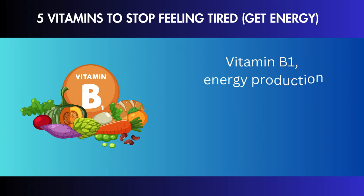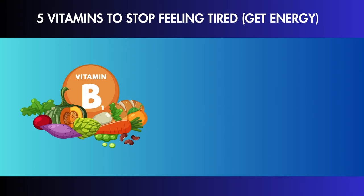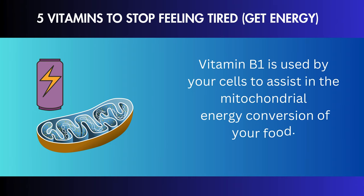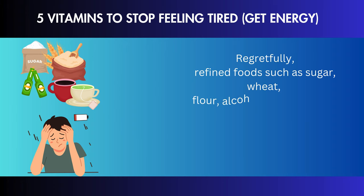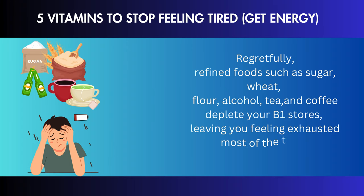Vitamin B1 is among the most vital vitamins for energy production. It is used by your cells to assist in the mitochondrial energy conversion of your food. Regretfully, refined foods such as sugar, wheat, flour, alcohol, tea, and coffee deplete your B1 stores, leaving you feeling exhausted most of the time.